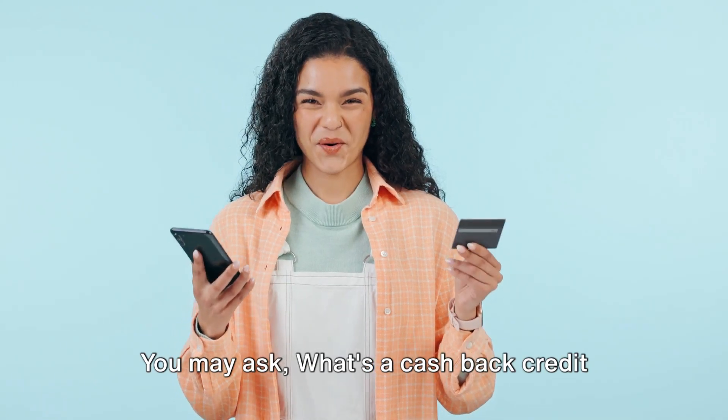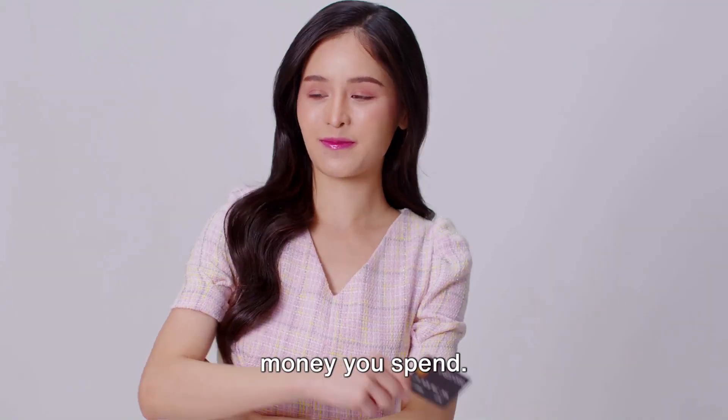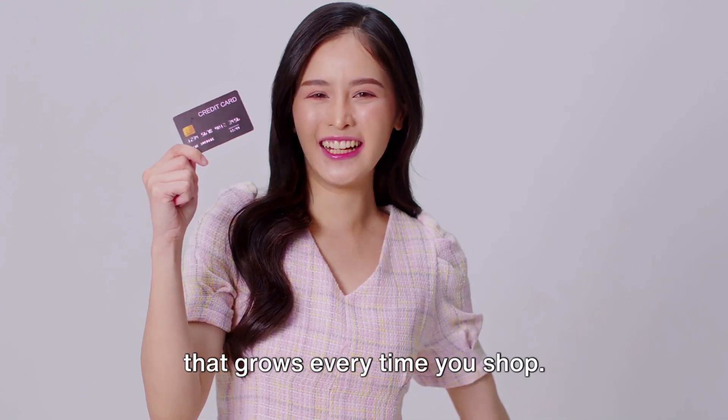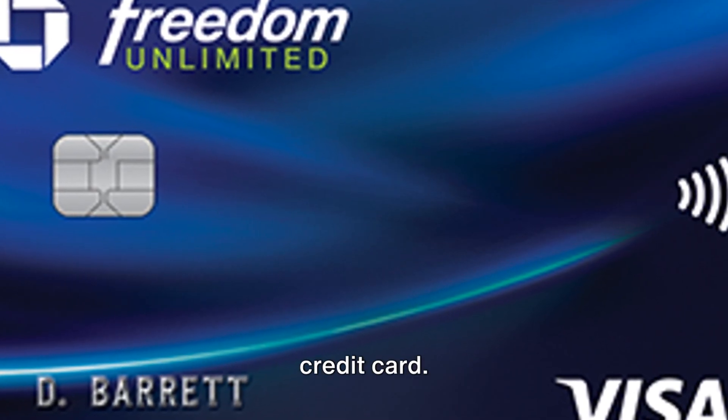You may ask, what's a cash-back credit card? Well, it's a type of credit card that pays you back a percentage of the money you spend. It's like having a little savings account that grows every time you shop. And one such card that stands out in this crowd is the Chase Freedom Unlimited credit card.